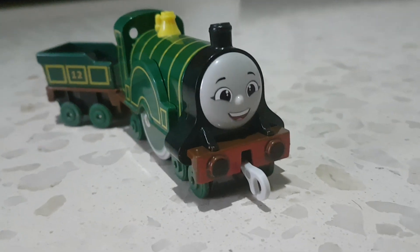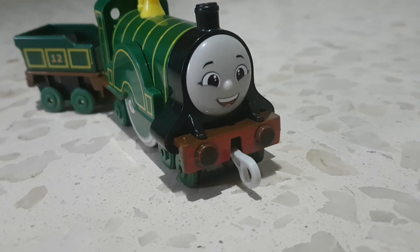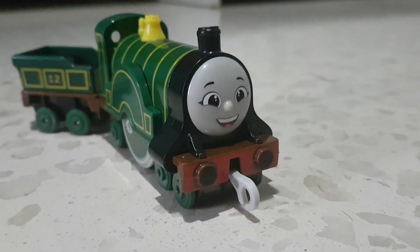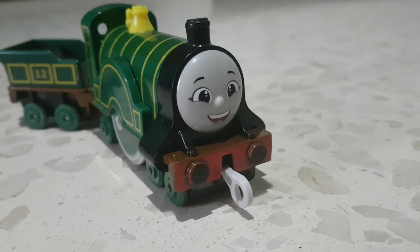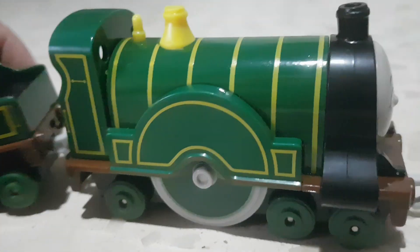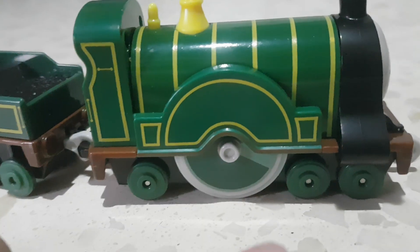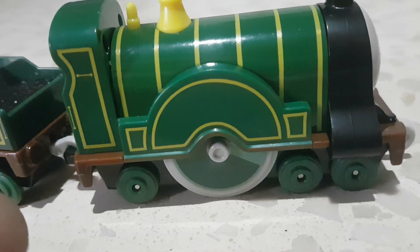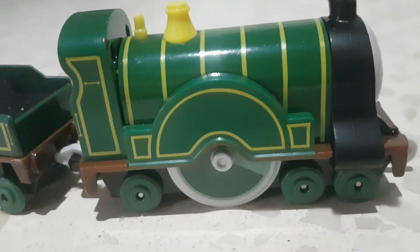Next we have All Engines Go Emily. This is an item I opened up in England but didn't manage to review. You might be thinking, 'Oh god, this guy is reviewing an All Engines Go diecast.' I do not watch All Engines Go and I do not support the show. The only thing I support about the show are the diecasts, and this Emily shows why — look at the level of accuracy with the wheel configuration: a 4-2-2 wheel arrangement at long last.